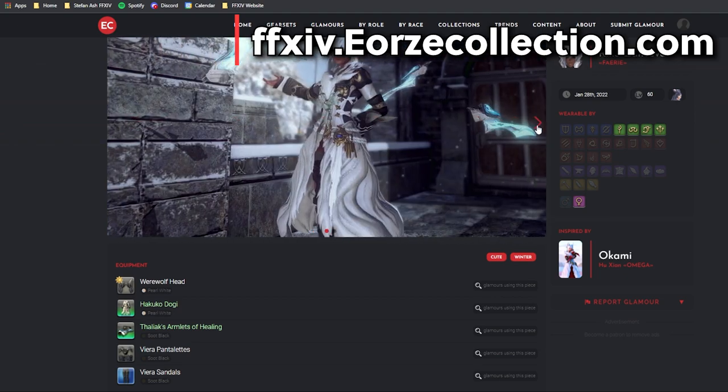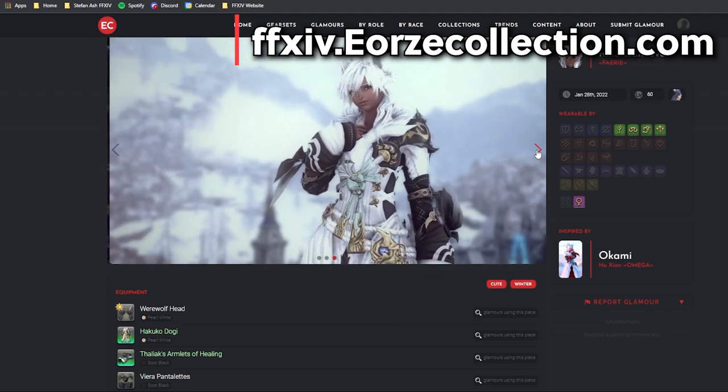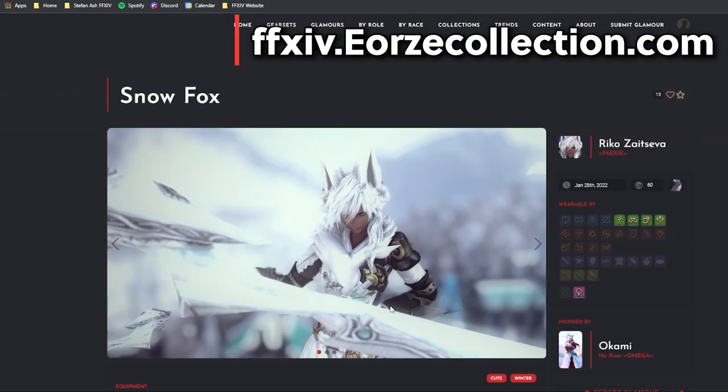You can then do a simple search to find where to get the pieces — I usually just Google it to go faster. So if I wanted to make this Snowfox Glamour by Rico Zaitseva, thank you very much for this Glamour on Eorzea Collection, I can go and find how to do it. This is great for all the Glamour nerds who love to focus on Glamour and roleplay in the game. You can even submit your own Glamours really easily — I've done it myself.